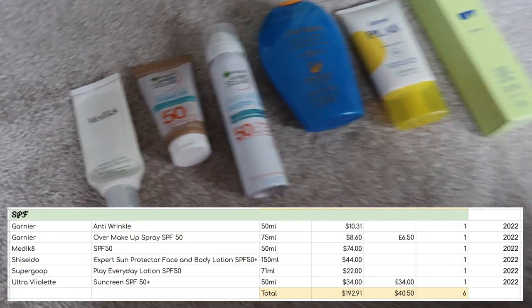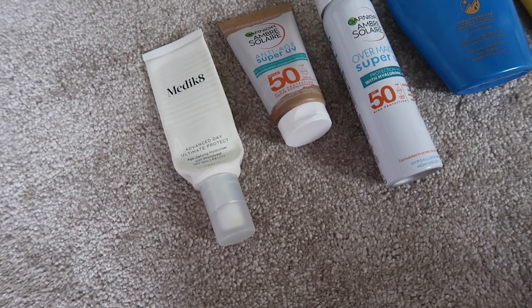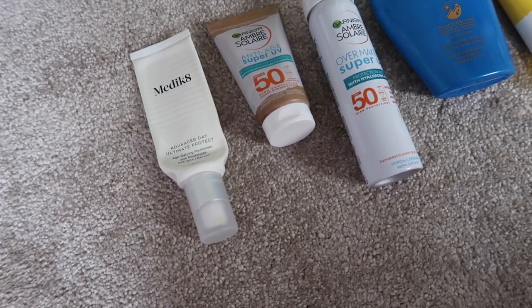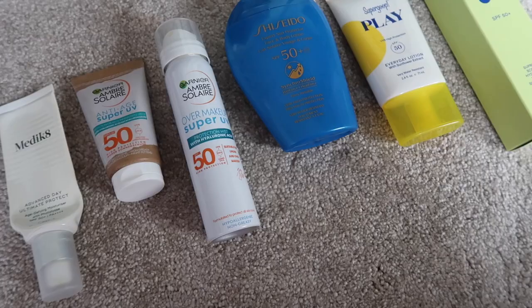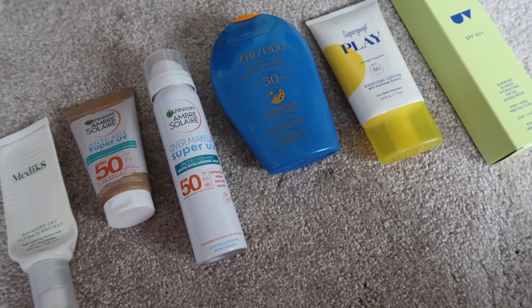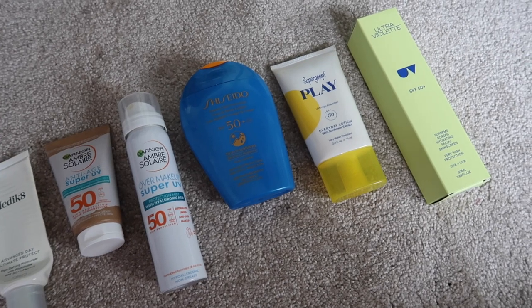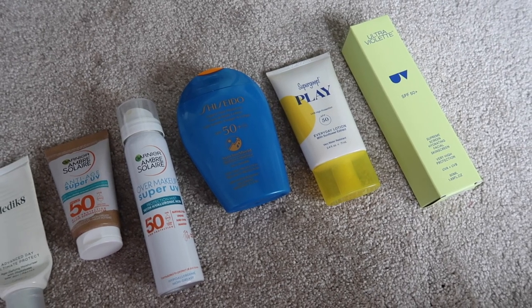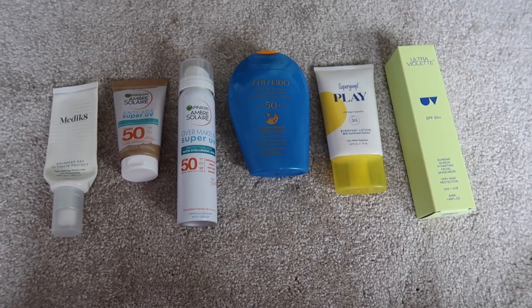I have six SPFs. The Medik8 one has nothing coming out when I press it, so I need to cut it open — it's basically done. The Garnier over-makeup spray is a top-up product rather than a base. That leaves four proper morning base SPFs, which is one per quarter, so I feel like I can finish all of these this year without any bother.